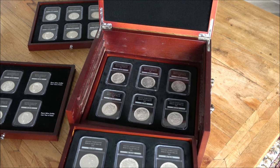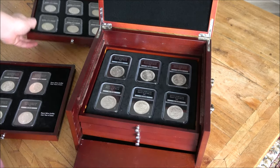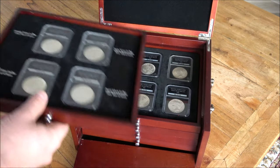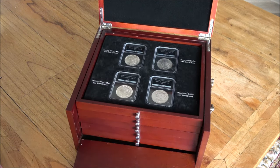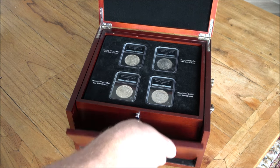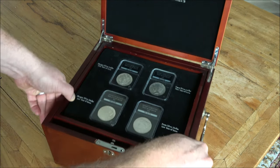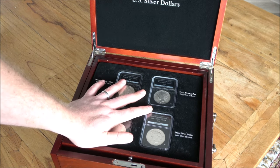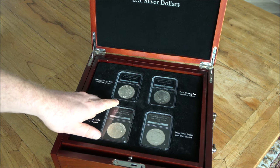I'd love to know what you guys think down in the comments section below about practices like this, where private companies will charge extortionate amounts for new sets or old sets or just conglomerated sets. I've got another from the same company but of US half dollars, and that one is even more extortionate in terms of price points. Maybe we'll do a video on that one at some point. Unfortunately, there are a lot of people out there who are sitting on coin collections that they think are worth thousands more than they actually are, and reality can sometimes be a hard nut to swallow.